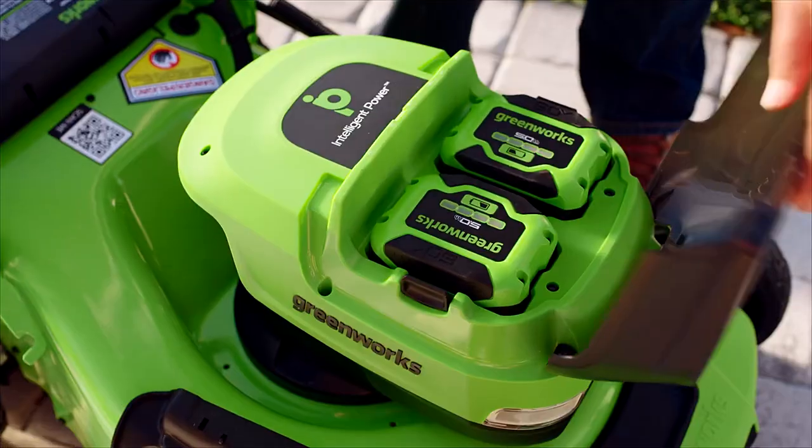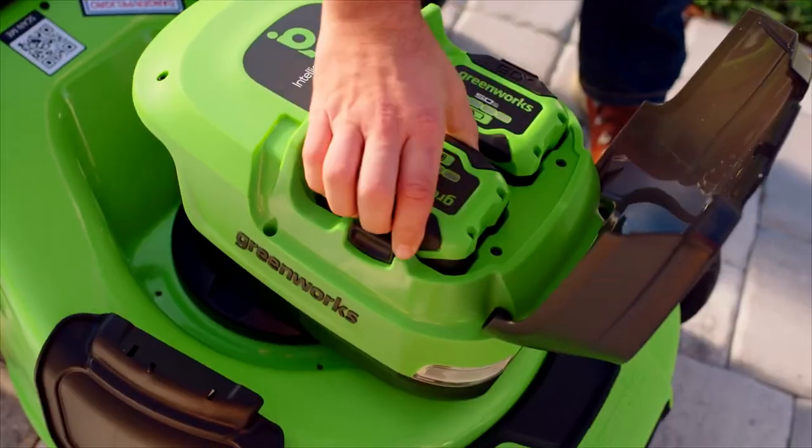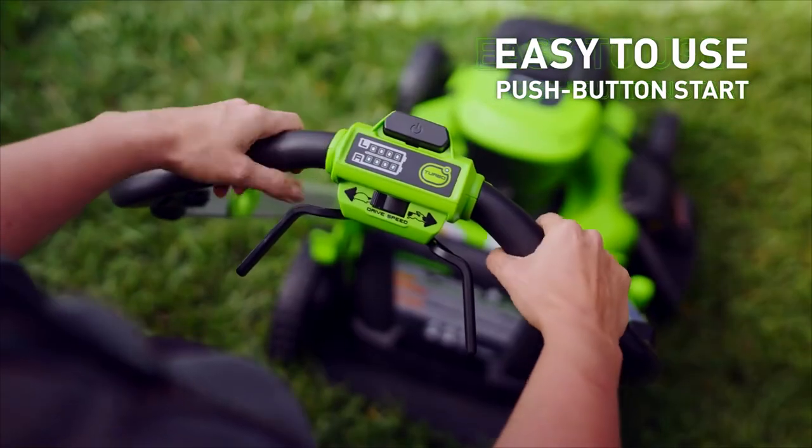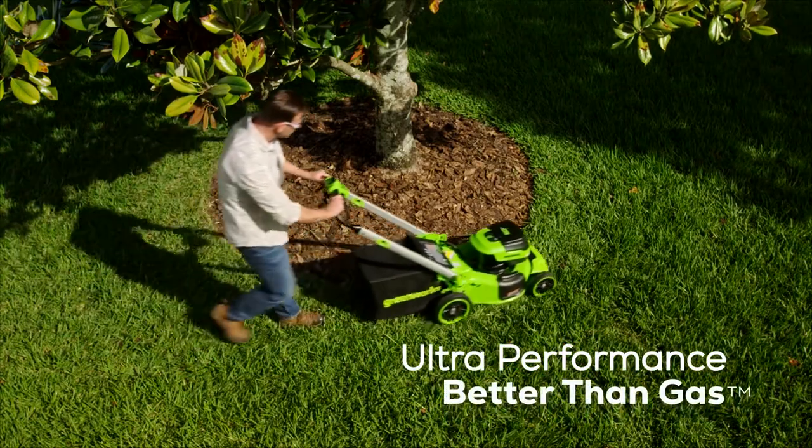Power through your lawn care routine with the 60-volt ultra-power 21-inch self-propelled mower. With an easy push-button start, this mower is not just self-propelled — it's a breeze to start and maneuver as well.